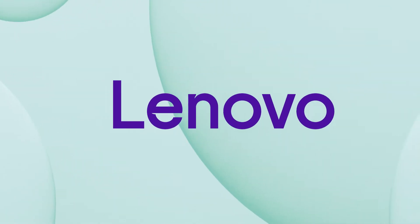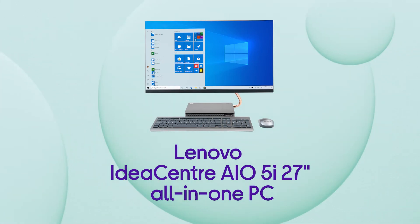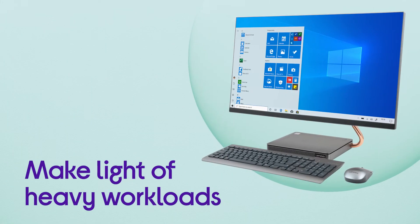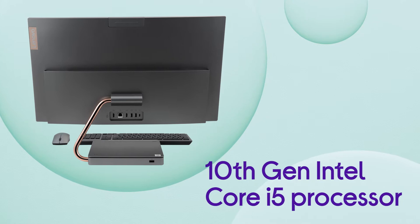Enjoy powerful computing with this Lenovo all-in-one PC, which packs all the power you need into its handy compact frame. You can make light work of even your heaviest workloads and it won't break a sweat, thanks to the powerful performance you get from the 10th generation Intel Core i5 processor.